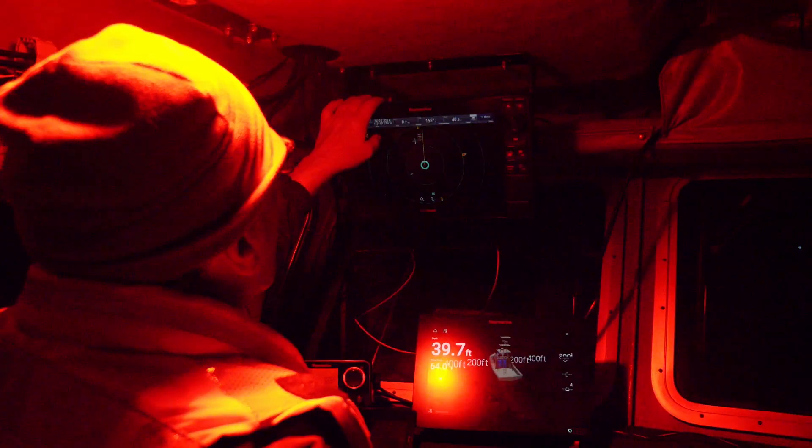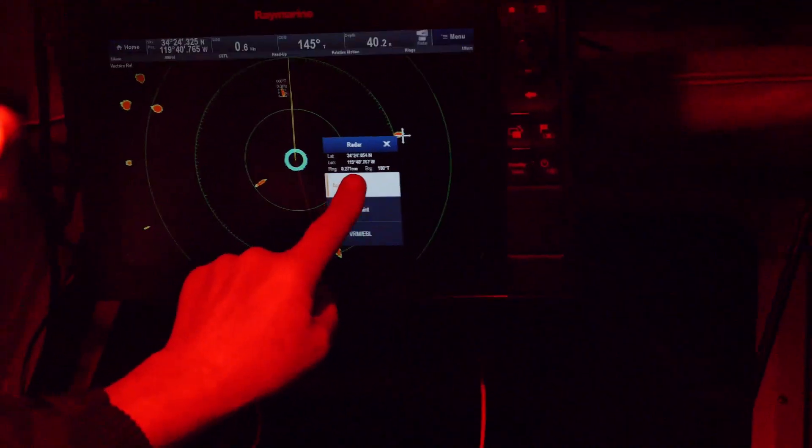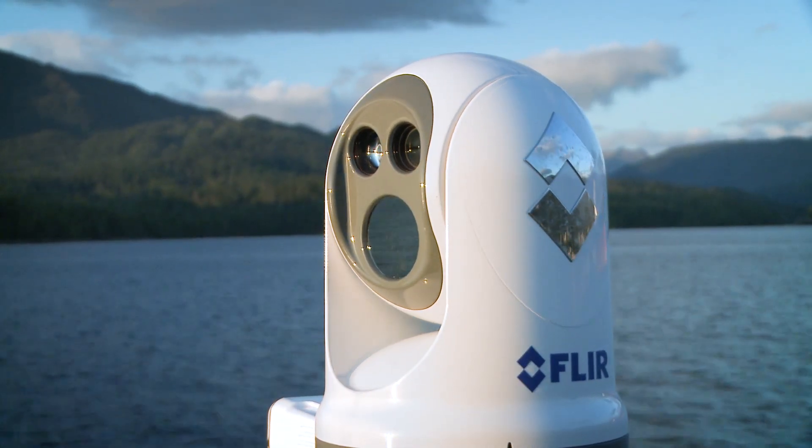Integrating with an MFD unlocks additional features like SLEW-to-Q. SLEW-to-Q allows the M400 camera to follow commands from the multi-function display. For example, you might touch on the electronic chart or radar to have the camera point at an object of interest.